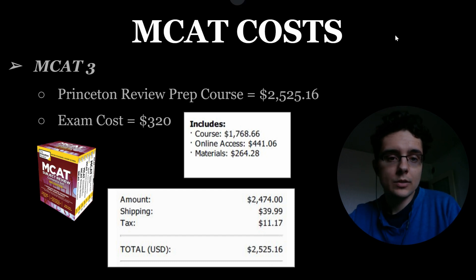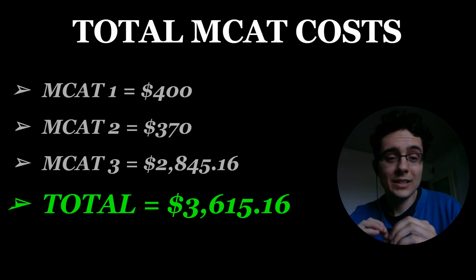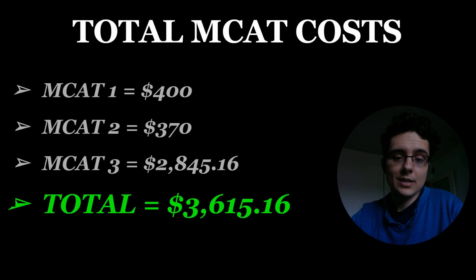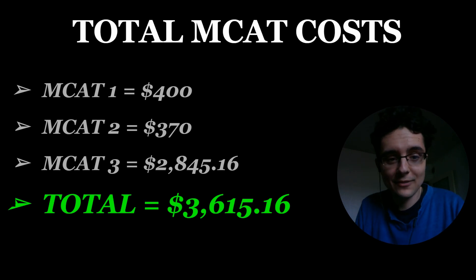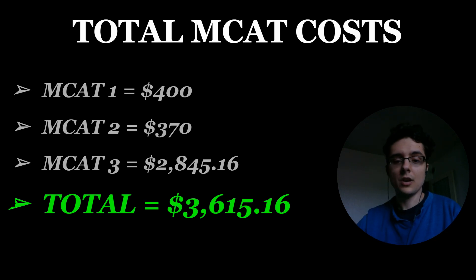So let's look at my overall MCAT costs. For the first MCAT it was $400, the second was $370, and the third was $2,845.16. My total MCAT costs from taking the MCAT three times was $3,615.16. Of course I recommend taking the MCAT only once, because that will significantly reduce your costs. But in case you have to take it more than once, be prepared to budget and cover those costs.